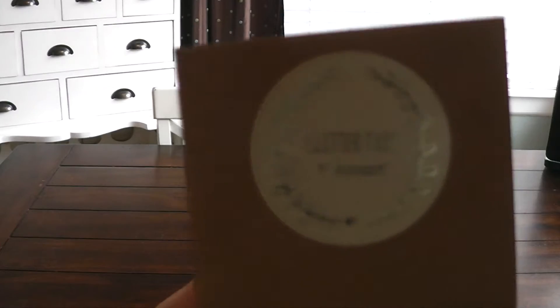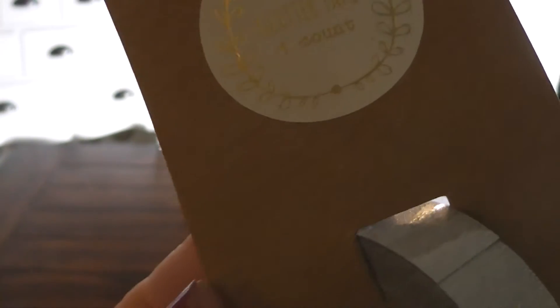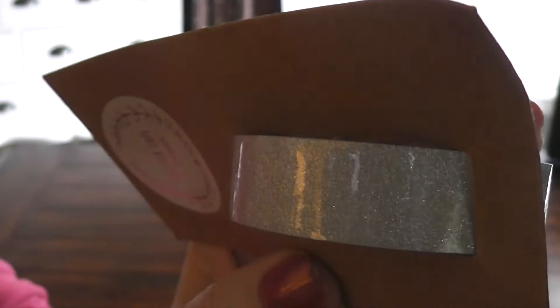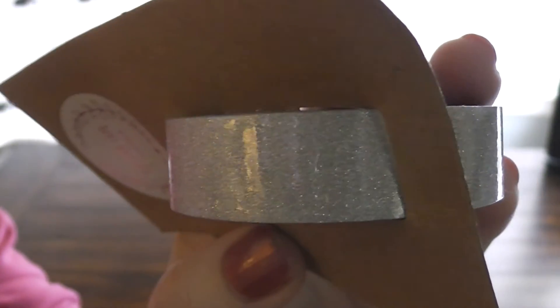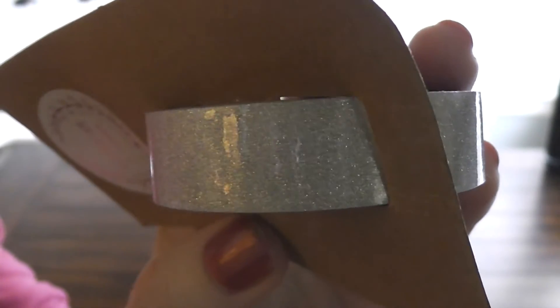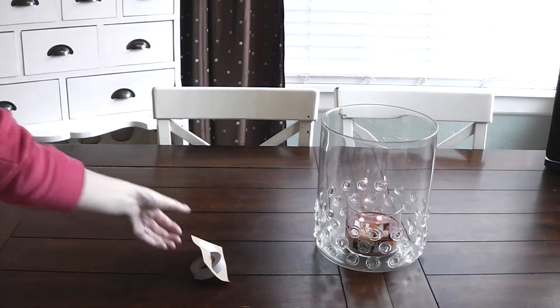This is some glitter tape, and this one is silver. I was hoping to find a gold, as you'll see some of the things that coordinate have a lot of gold in them, but I wasn't able to find one. And it's kind of like washi tape.